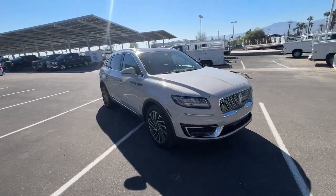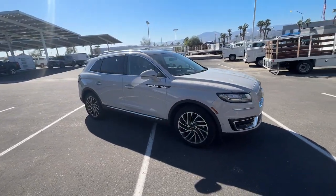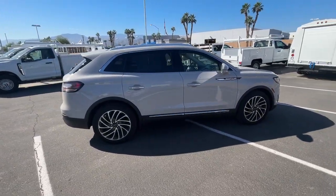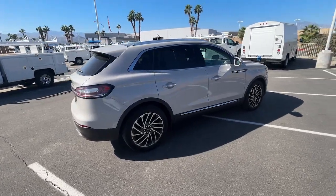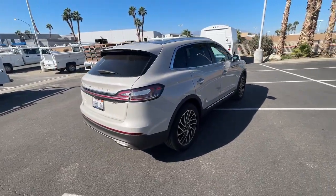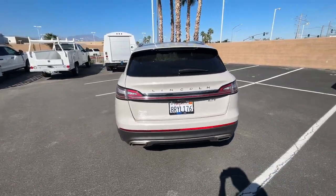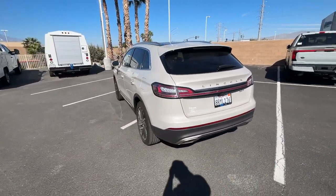Transcend the ordinary. Get behind the wheel of this distinctive Nautilus and experience the comfort of a luxury sedan coupled with the versatility of an SUV, all wrapped up in high-end style. Well equipped with the latest tech to keep you safe, connected, relaxed, and focused. This midsize crossover redefines the daily drive.